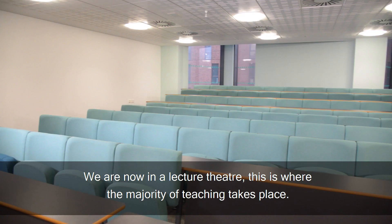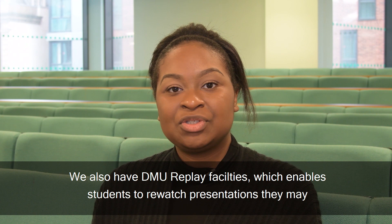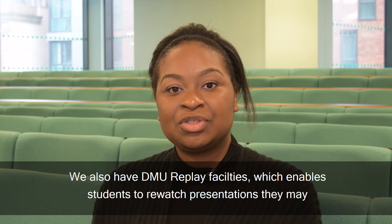We are now in the lecture theatre. This is where the majority of teaching takes place. We also have DMU replay facilities for students to rewatch presentations they may have missed, or simply refresh their memories on course content.